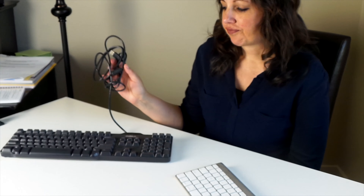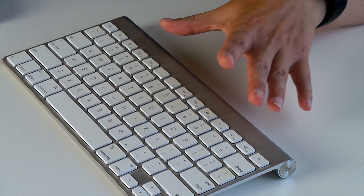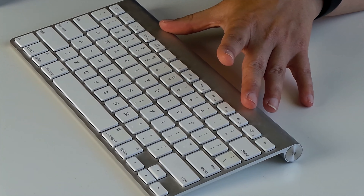The keyboards used to be wired. Nowadays, you have a wireless or Bluetooth keyboard, which can easily travel with you and connect to other devices. It was much harder to unplug and take this with you.